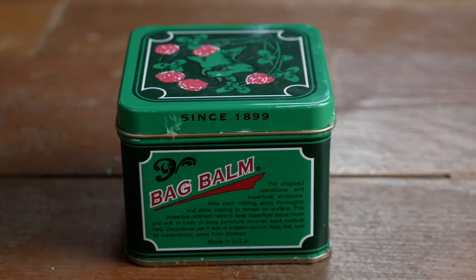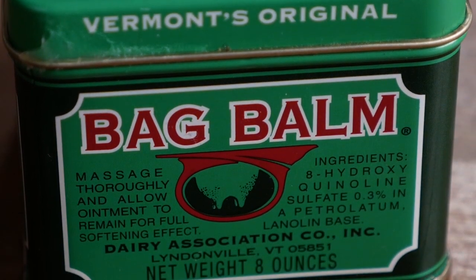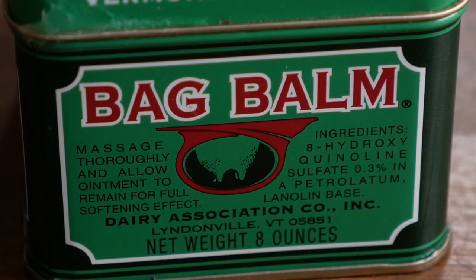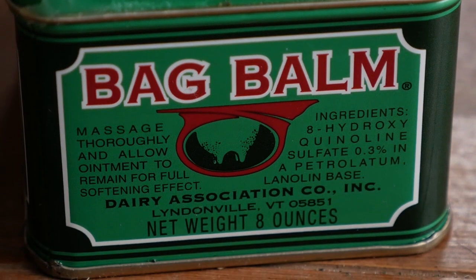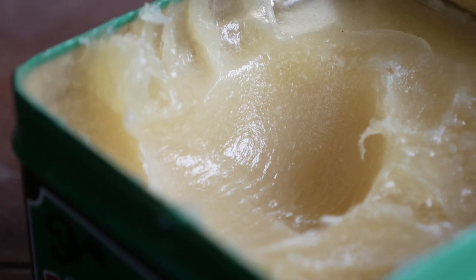One of the products we like to use is something called Bag Balm. It comes in a squarish green tin — this is the large size and there's a smaller size too. I know it's kind of weird — it was originally developed for cow udders — but it does work well on human skin. So let's say you've done your best but you're still getting a saddle sore or some kind of blister. Usually after I've cleaned the area and am about to go to sleep, you can take a dab of the Bag Balm — a little goes a long way — and just apply that to your skin.